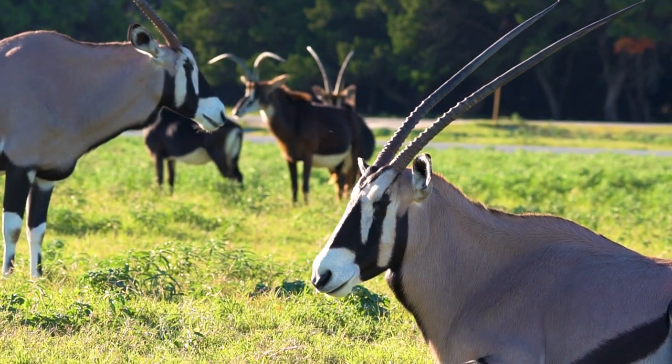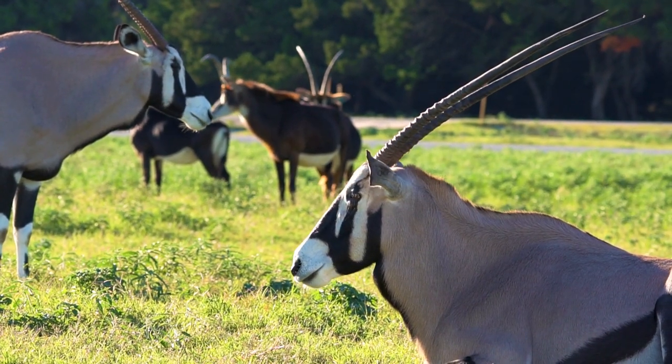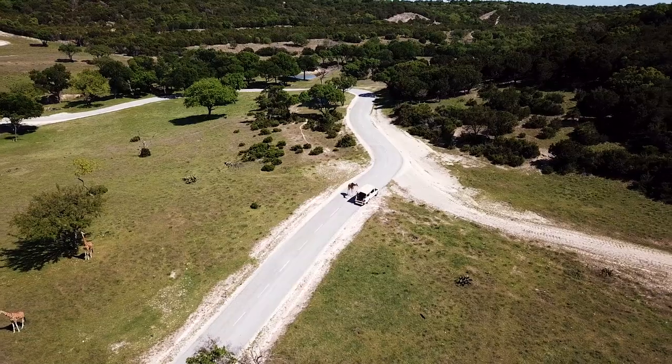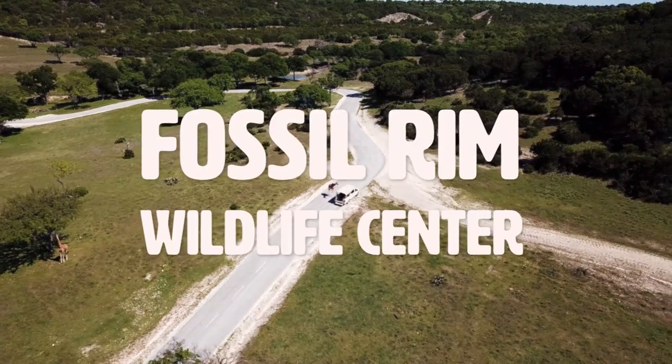Because when we teach people to love the nature around them, it won't just breed more animals — it will breed compassion for all kinds. So join us as we explore Fossil Rim Wildlife Center.